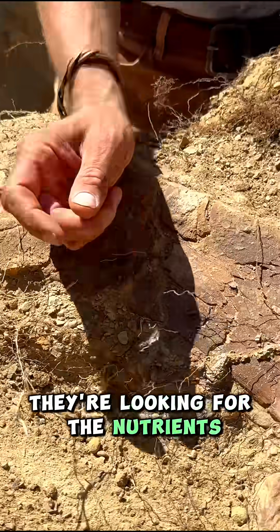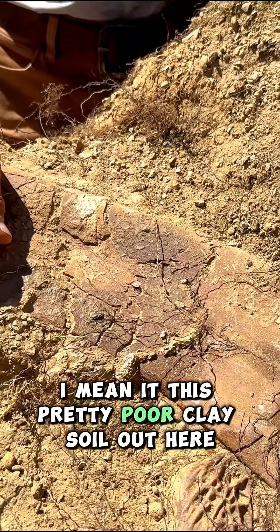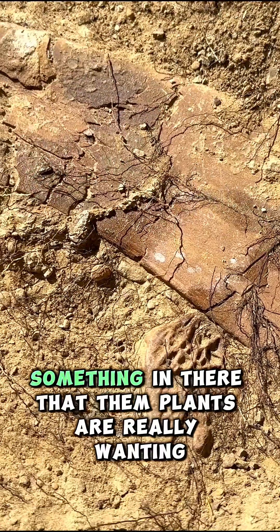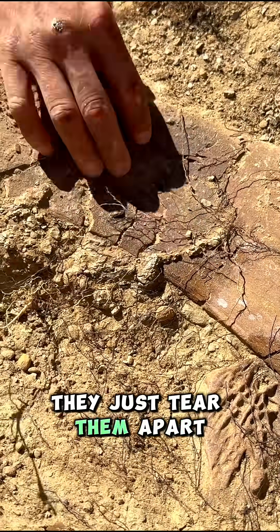They're looking for nutrients, looking for minerals — anything they can find. In this pretty poor clay soil, these bones still have enough nutrients in them — phosphorus, potassium, something in there that the plants are really wanting — and they just tear right into them and tear them apart.